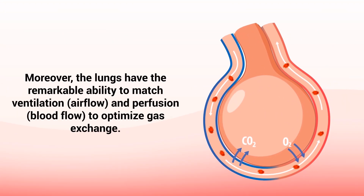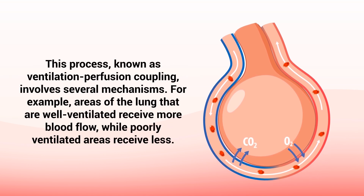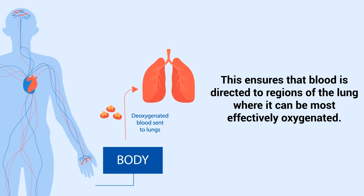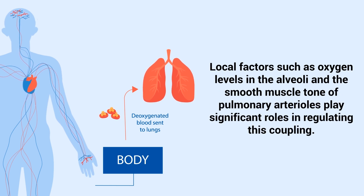Moreover, the lungs have the remarkable ability to match ventilation and perfusion to optimize gas exchange. This process, known as ventilation-perfusion coupling, involves several mechanisms. For example, areas of the lungs that are well-ventilated receive more blood flow, while poorly ventilated areas receive less. This ensures that blood is directed to regions of the lung where it can be most effectively oxygenated. Local factors such as oxygen levels in the alveoli and the smooth muscle tone of pulmonary arterioles play significant roles in regulating this coupling.